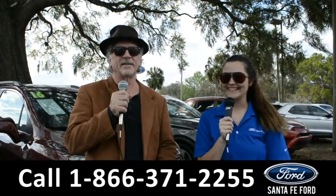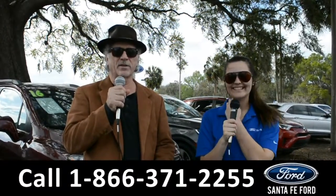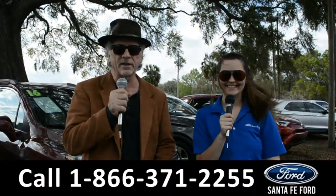Hey, this is Randy, and this is Cheyenne, SantaFeFord.com, the used car super center, I-75 exit 399.